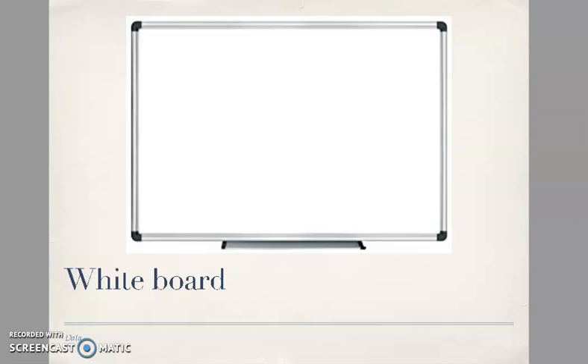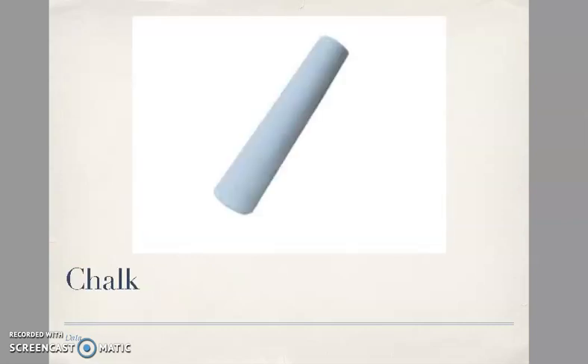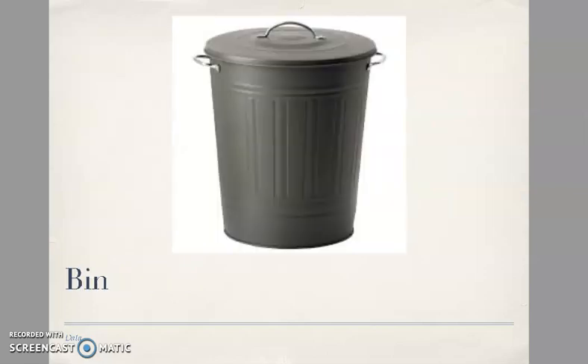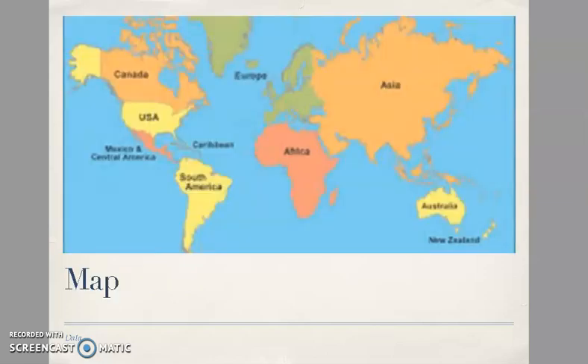Teacher's desk, blackboard, whiteboard, chalk, cardboard, bin.